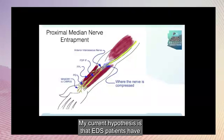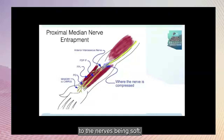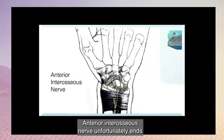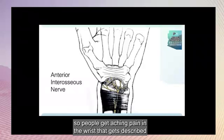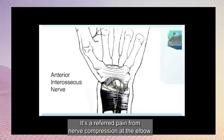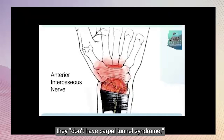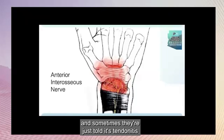My current hypothesis is that EDS patients have a previously undescribed peripheral neuropathy related to the nerves being soft, and they have to pass through tight muscles. The anterior interosseous nerve, unfortunately, ends with a large sensory nerve that innervates the wrist bones in the carpal tunnel. So people get aching pain in the wrist, but it's a referred pain from nerve compression at the elbow. Patients are often told they don't have carpal tunnel syndrome, even though they have severe pain in the carpal tunnel — and sometimes they're just told it's tendonitis or that it's nothing. But this is what it is.